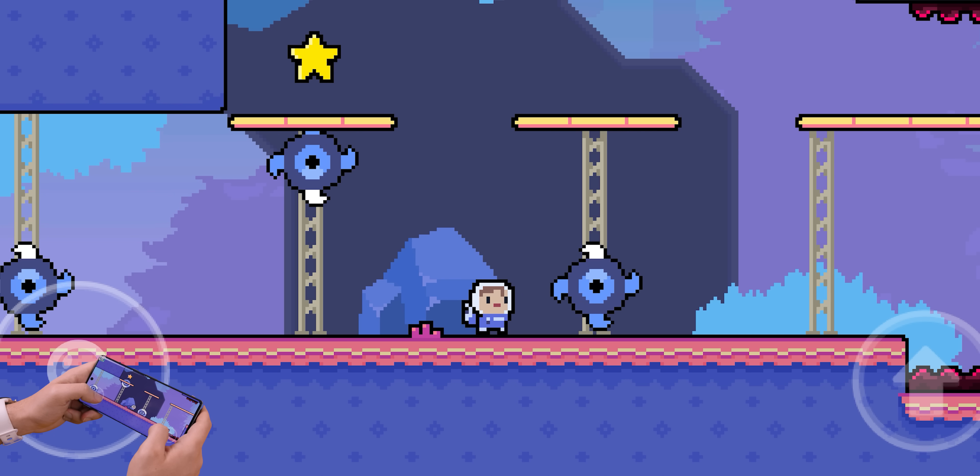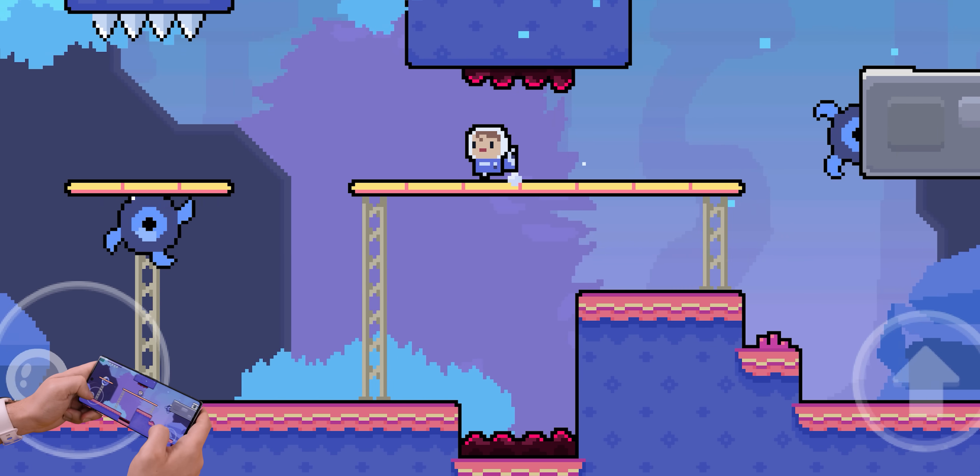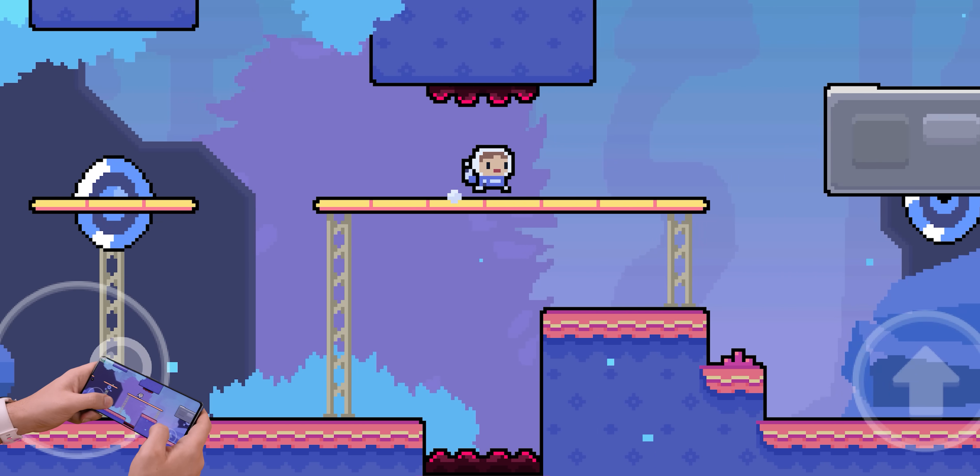But I think that's still a work in progress. Still, it's a free game to download and play from the Play Store, and who knows, maybe you'll be able to master the game controls a lot quicker than I could.